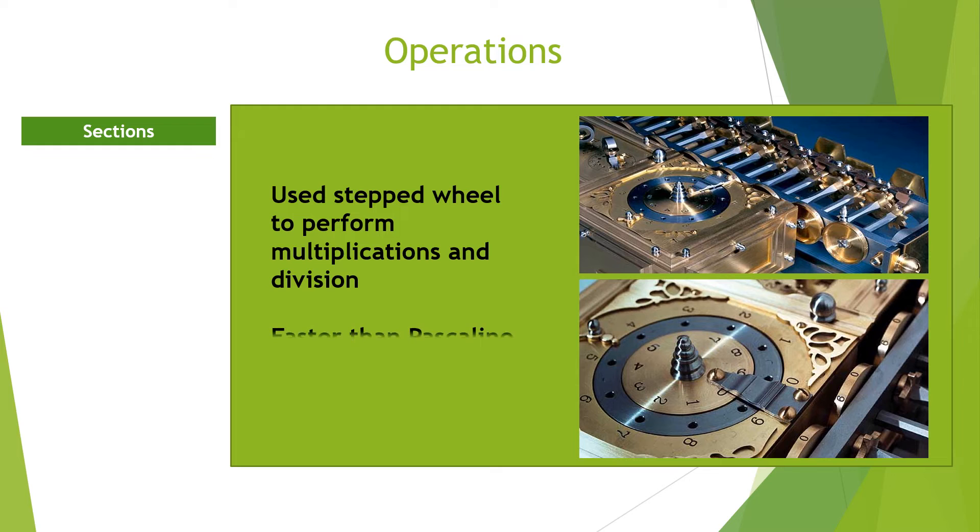The calculator made it easier and faster to perform basic arithmetic operations. Therefore, it is regarded as the first true calculator.